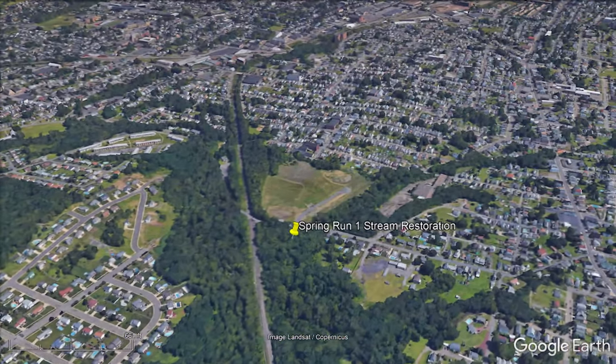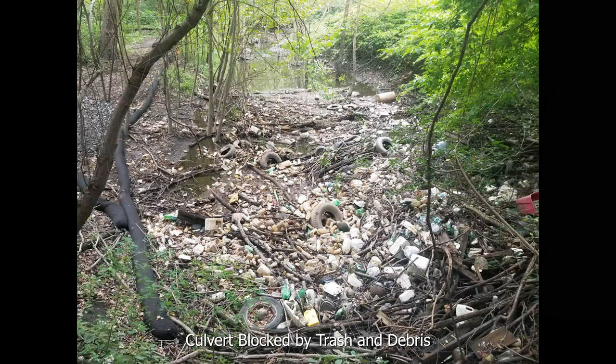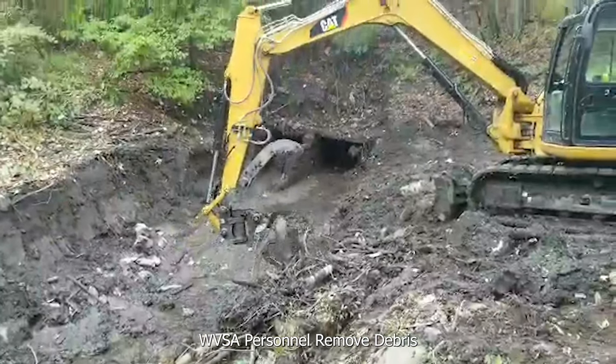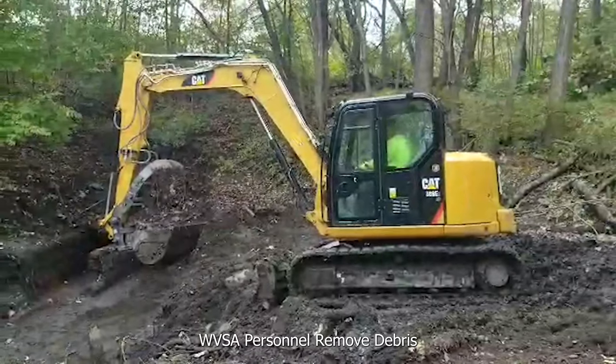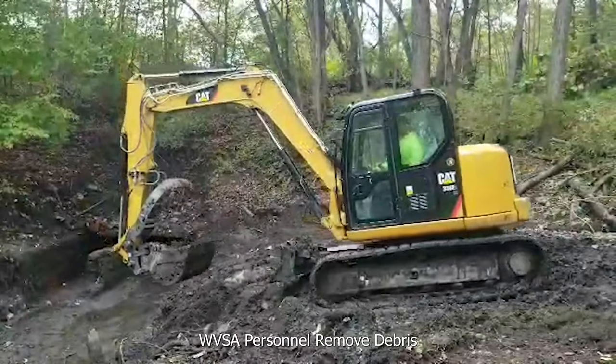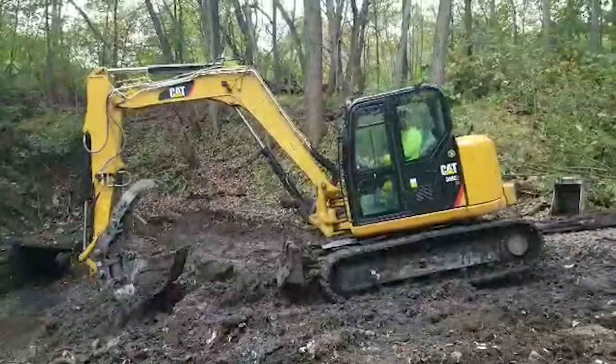We're going to start off with a look at the conditions prior to starting any work at the project. There is the culvert that was blocked and the WVSA Special Projects personnel removing that debris. We found things from car axles, rear ends, municipal garbage, and carts.